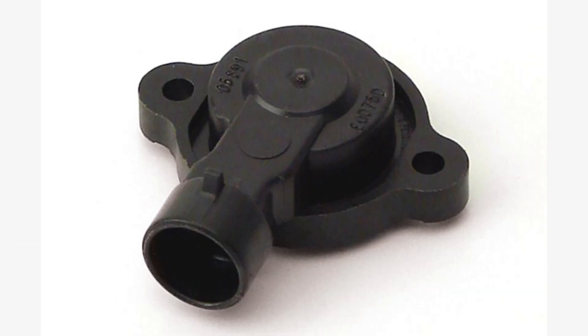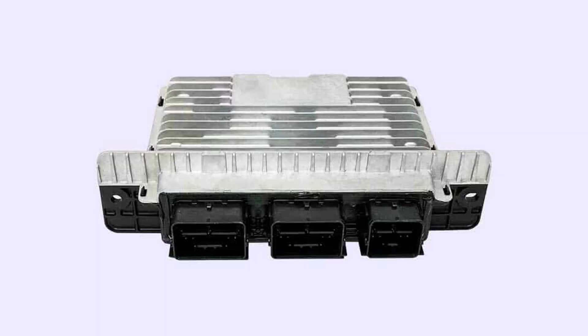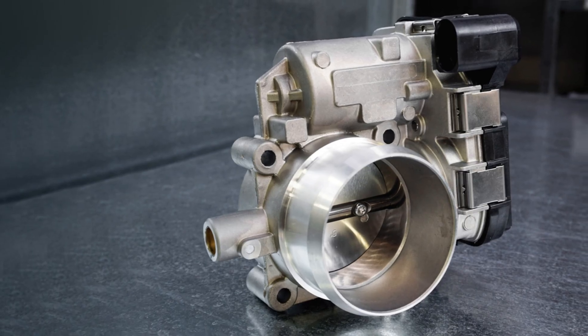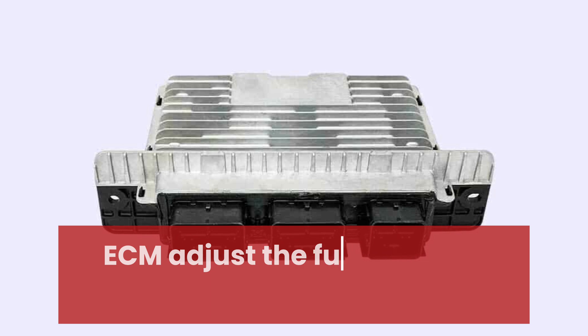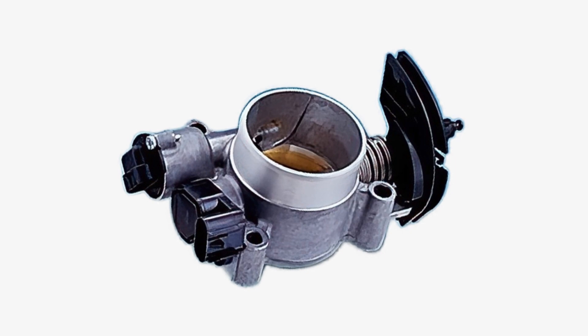The throttle body sensor sends real-time data to your car's computer, the engine control module or ECM, telling it how far the throttle is open. This helps the ECM adjust the fuel mixture and ignition timing for smooth and efficient engine performance.